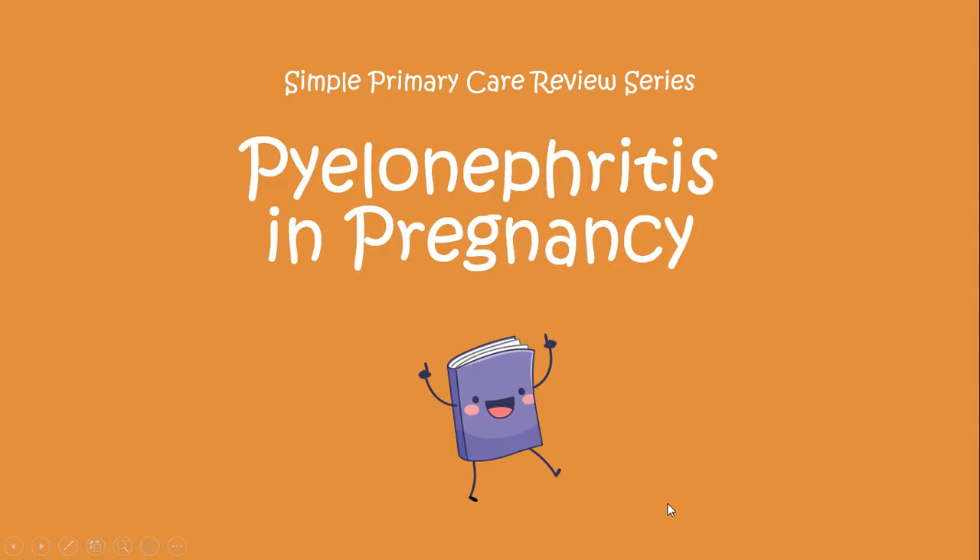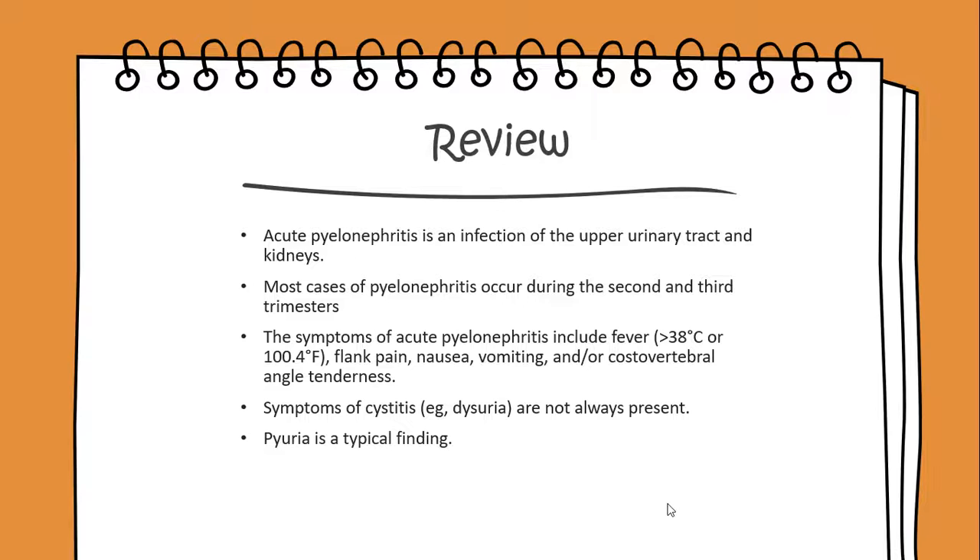Today we'll begin a simple primary care review on pyelonephritis in pregnancy. Acute pyelonephritis is an infection of the upper urinary tract and kidneys. Most cases of pyelonephritis occur during the second and third trimesters.